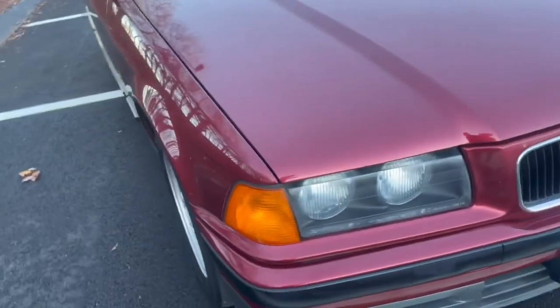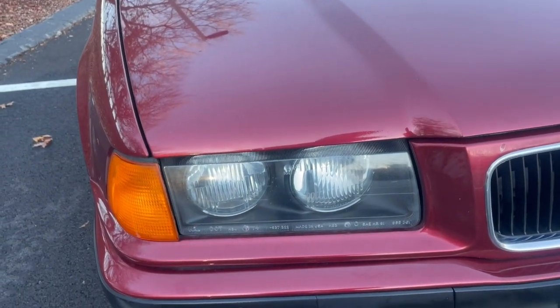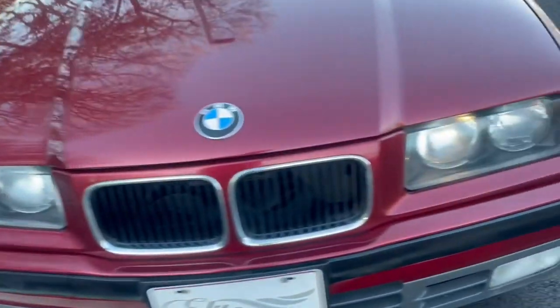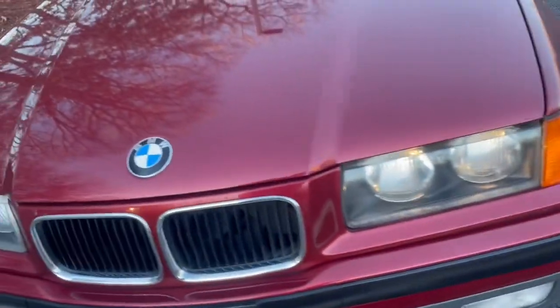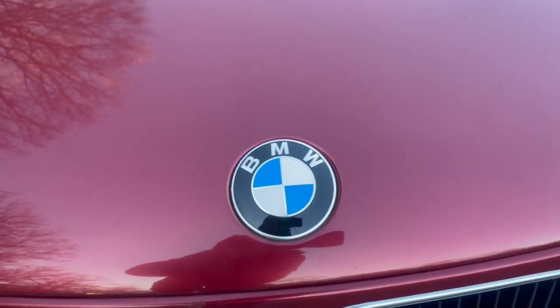Headlights are in great condition, especially for 1993 — these are in better condition than most of the newer cars on the road. It has the fog lights as well. Traditional BMW grille, beautiful ornament there as well.